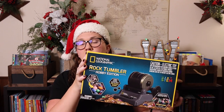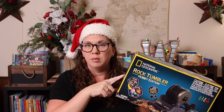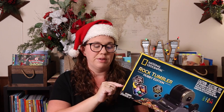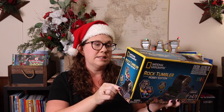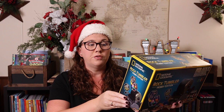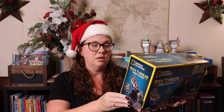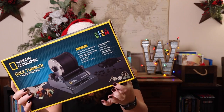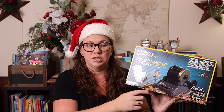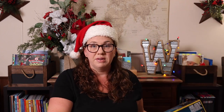Along those same lines, we have the National Geographic rock tumbler — we have the hobby edition. The hobby edition included four items to polish and some jewelry-making components, but the actual machine itself is the same as if you just bought the machine alone. If you have a kid who loves rocks, that is a great option.